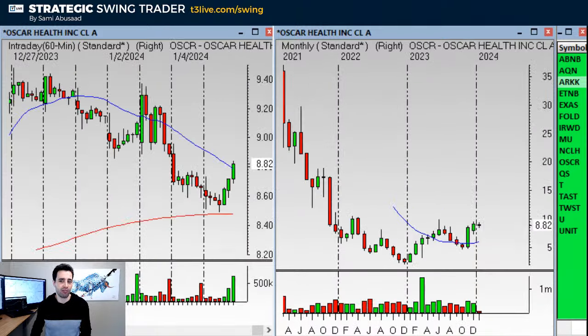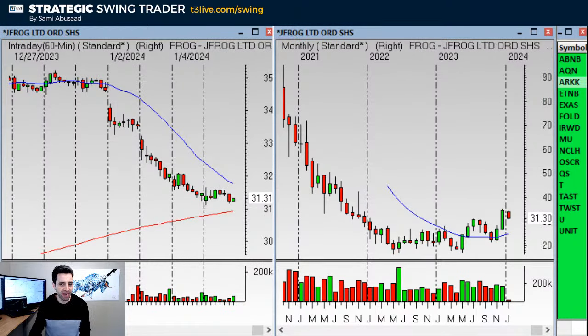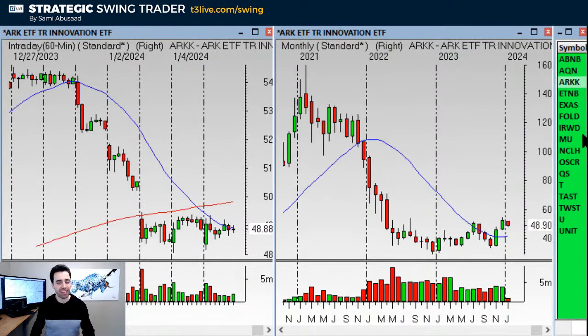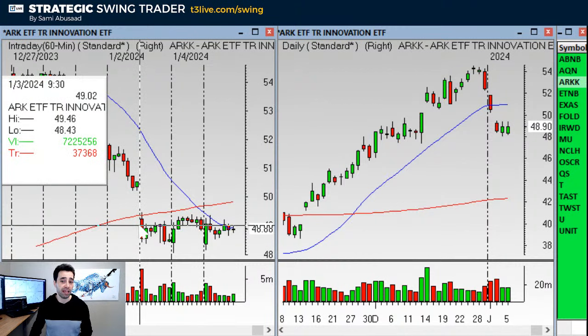Oscar looks amazing. Twist. Frog. There's Wix, Pins — look at those monthly charts. There are so many of them. What I like about ARK is that the ARK ETF is like an index — it has so many names in it. An idea would be to take a shot at it if it takes out $49.50. Stop would be under those three bars.